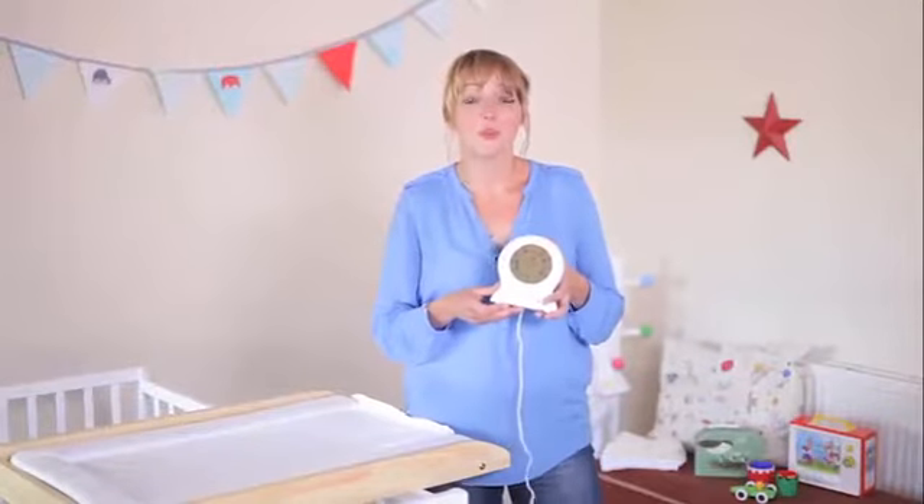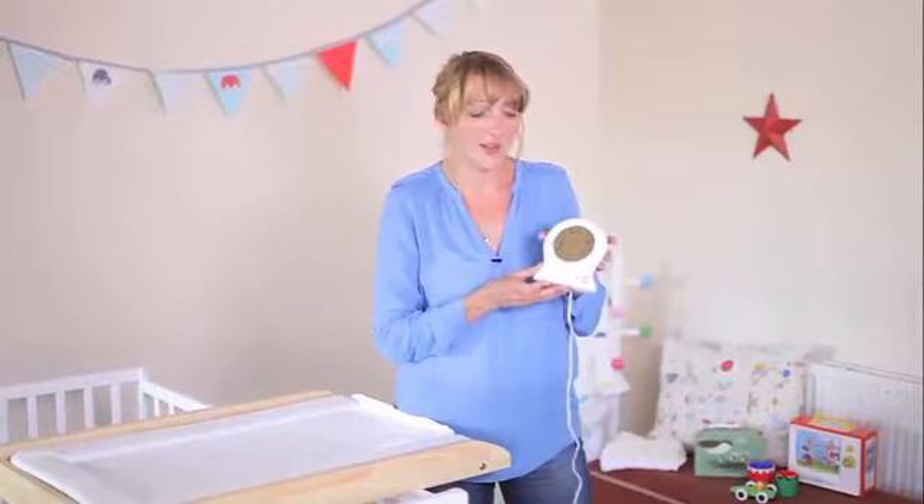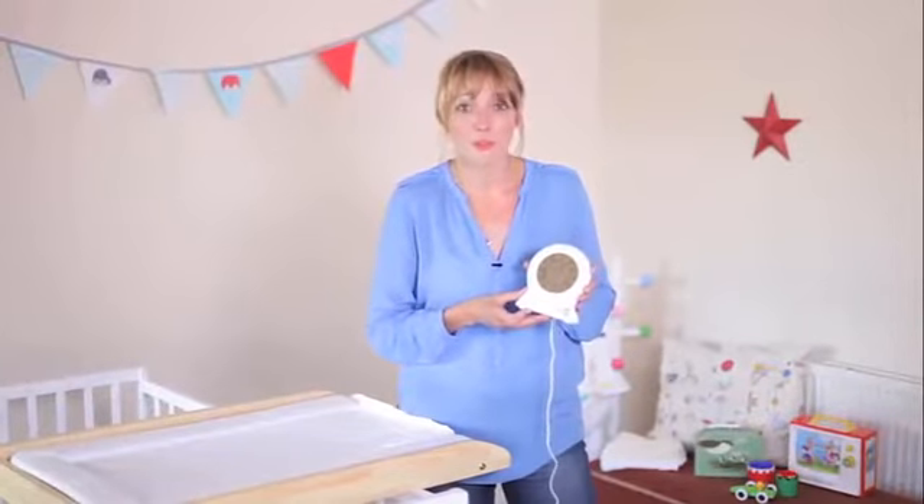From the Grow Company, the makers of the award-winning grow bag, comes another great way for your little ones to get more sleep.